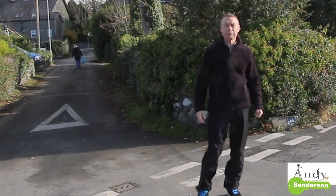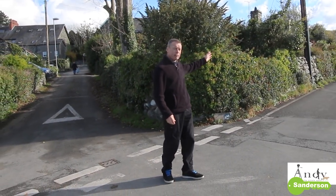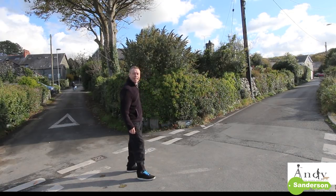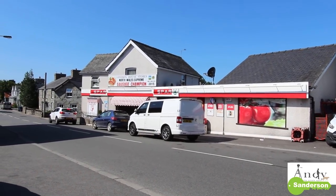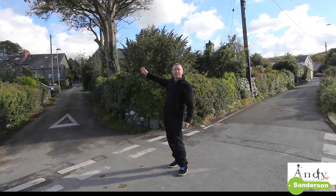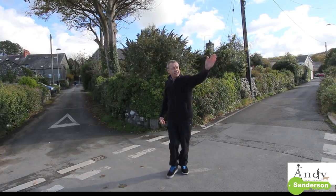Before we go around number one Borthwen Cottages, I just want to set the scene for the location. About 50 yards up the road is the main high street in Dyffryn Ardudwy, where you've got a really good shop and butchers. About 50 yards away on the other side of the road there's a petrol station, and if you carry on going in that direction for a few hundred yards you've got a village pub.